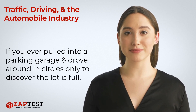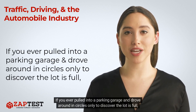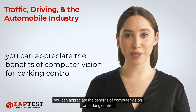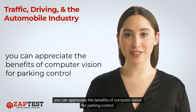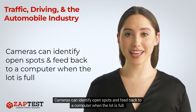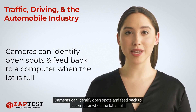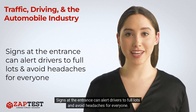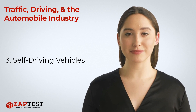Parking control: if you've ever pulled into a parking garage and drove around in circles only to discover the lot is full, you can appreciate the benefits of computer vision for parking control. Cameras can identify open spots and feed back to a computer when the lot is full. Signs at the entrance can alert drivers to full lots and avoid headaches for everyone.